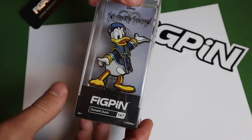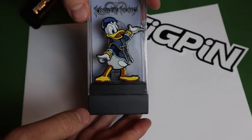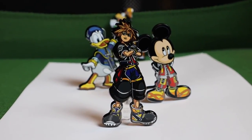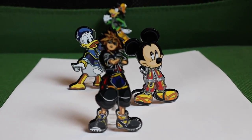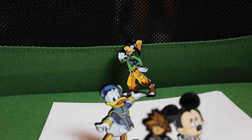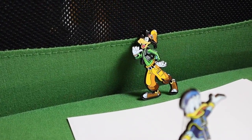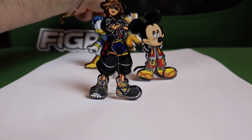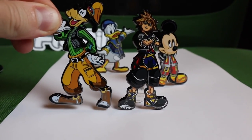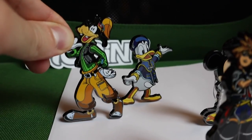And finally we have Donald Duck, Fig Pin number 147. Let's take him out of the plastic and set them all up together. I have them all out of their display cases on their little stands — Sora in the front, King Mickey, Donald Duck, and Goofy had to go in the back because his stand wasn't cooperating and he kept falling over. I'll bring Goofy up here just to show you how large he is — look at the size comparison, especially next to Mickey. That is a big pin.